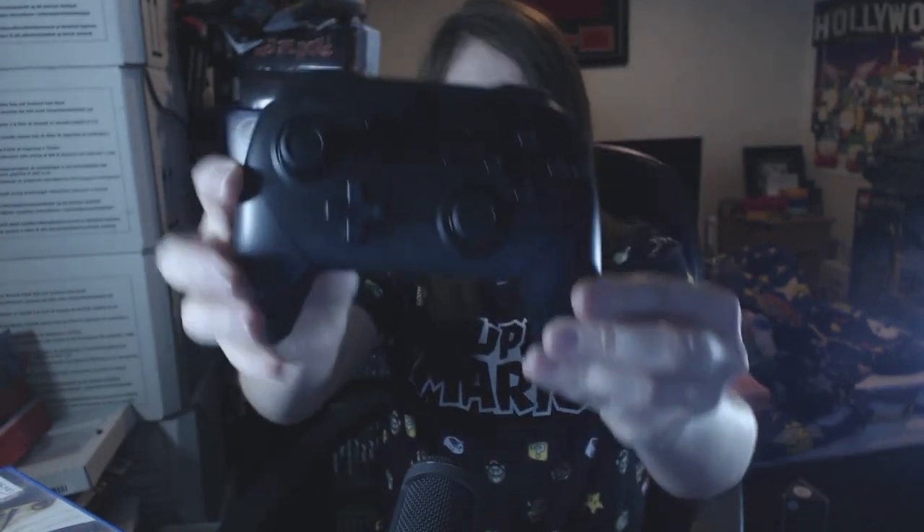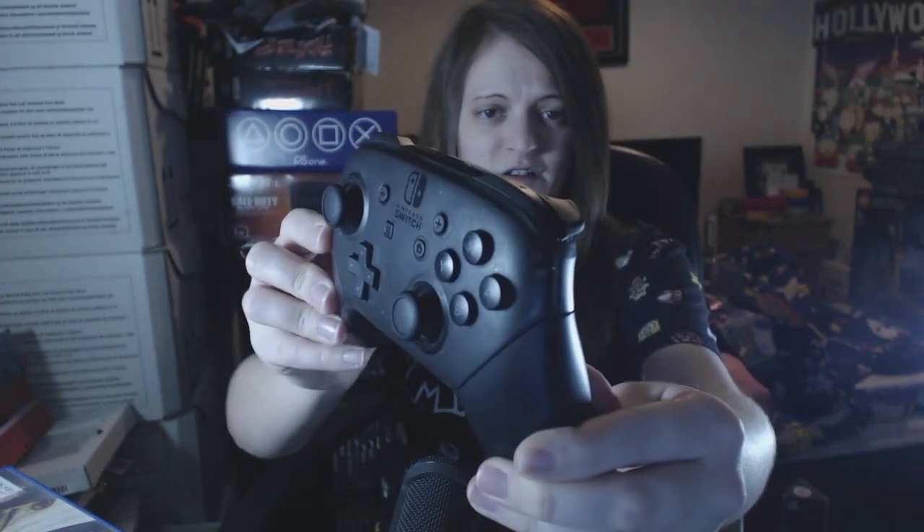This is the pro controller. It's like really nice, really sleek kind of design — it's similar to the Xbox because of the analogue stick and joystick placement.